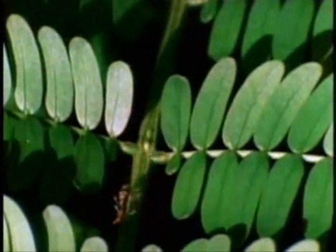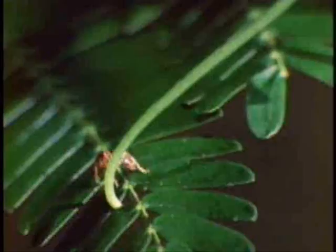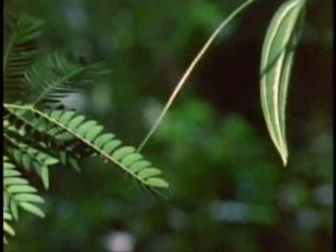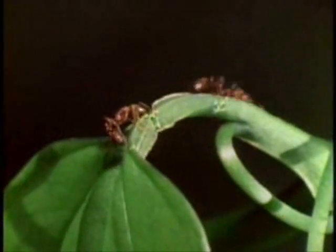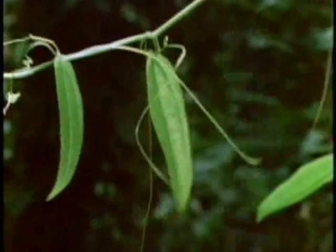The swollen thorn acacia and its namesake, the acacia ant, have developed harmonious roles in each other's lives. The ant's role is as protector. If any of those vines try to steal the acacia's light, the ant's security guards go to work. A few good chomps on the vine's stems, and it's lights out for the vine.